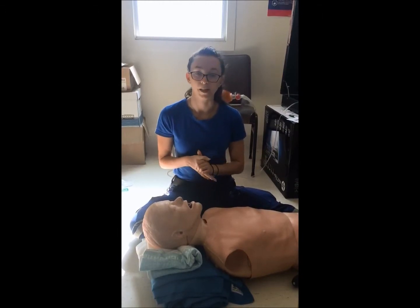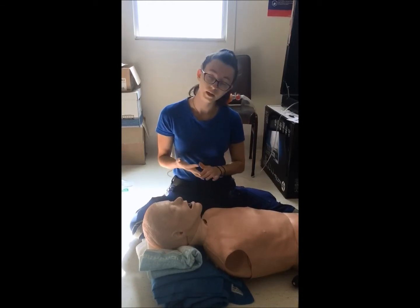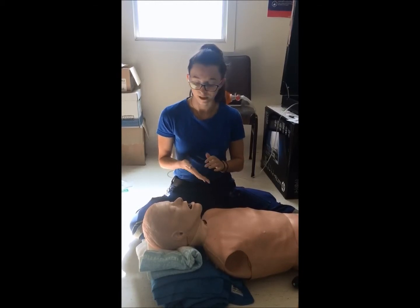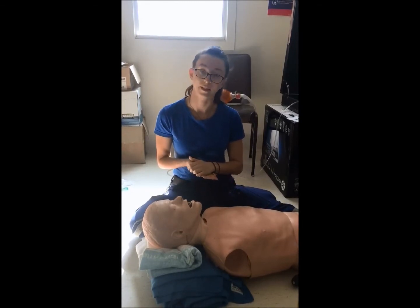Moving on to endotracheal intubation, our indications include acute respiratory failure, cardiac arrest, imminent airway obstruction due to anaphylaxis or burns, the inability of the patient to maintain their own airway, and the inability of the patient to breathe effectively.